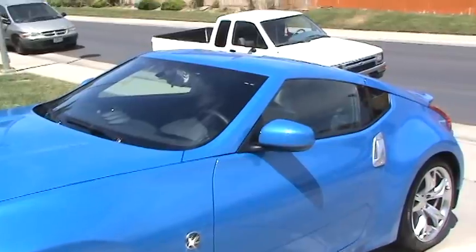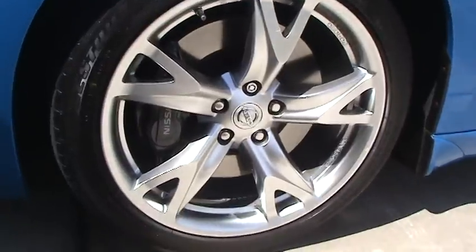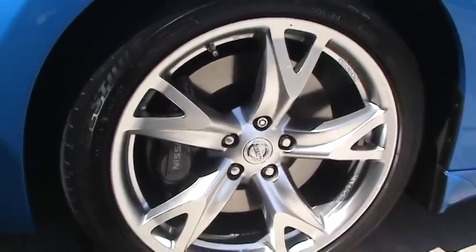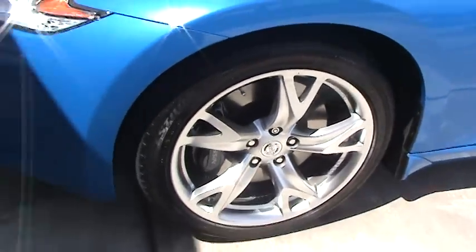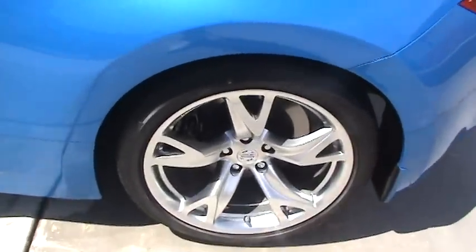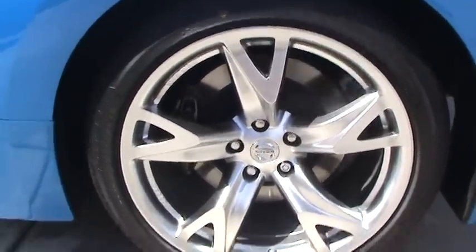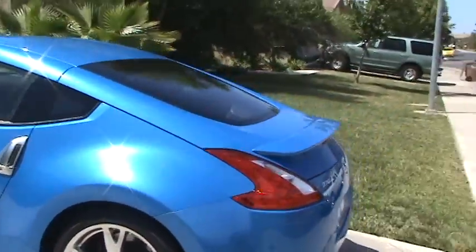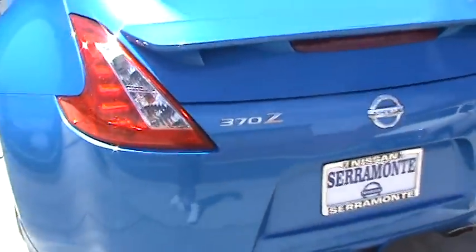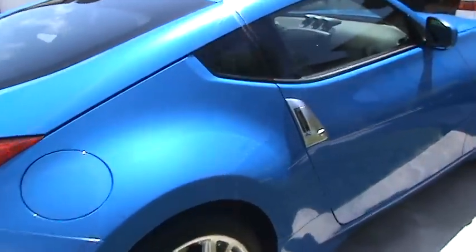It's the base with a sports package. Comes with 19-inch race wheels — the fronts are 19 by 9s with Bridgestone Potenza tires, and the rears are 19 by 10s. It's got the upgraded brake package with 14-inch rotors, and this rear spoiler in the back.